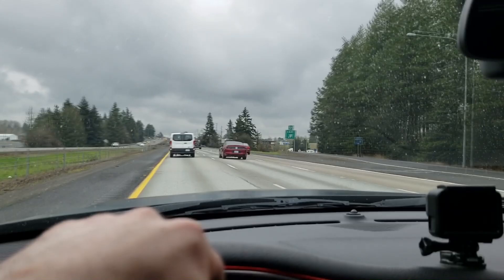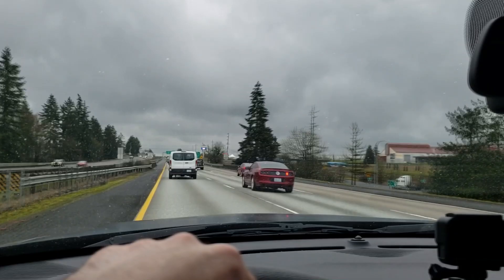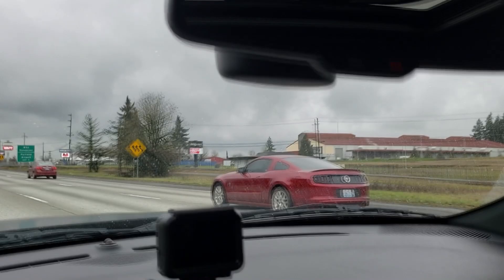Oh, look at the cute little Mustang. So cute. Oh hello — he's going away from me. Where are you going? It's just a six. See you, buddy.